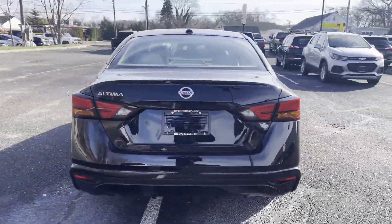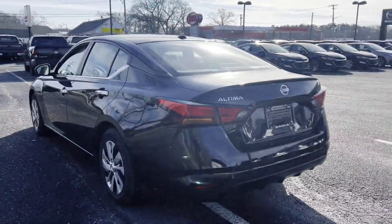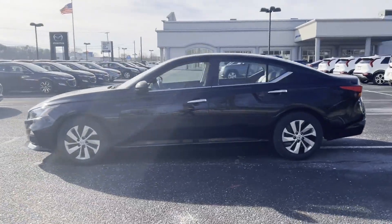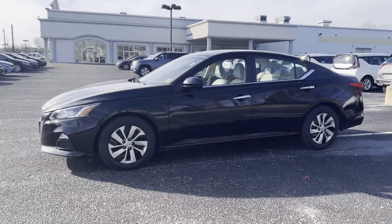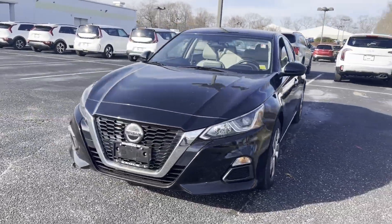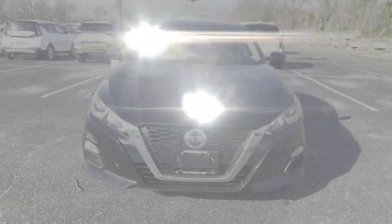you'll also get satellite radio, backup camera, power driver's seat, pass-through rear seat, Bluetooth, brake assist, keyless start, keyless entry, front bucket seats,